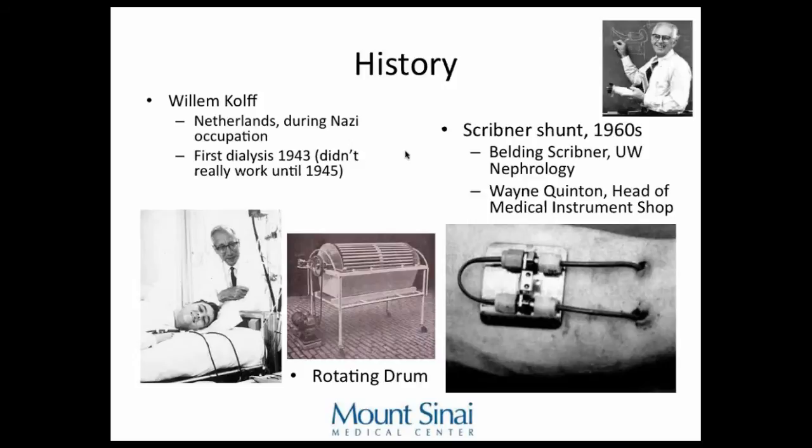Here's a brief history of dialysis. William Kolf was a doctor and engineer in the Netherlands during Nazi occupation who invented a dialysis machine made from sausage casings as the filtrate and washing machine parts. He started giving dialysis in 1942, but it didn't work until two years later. Previously, they had to expose the artery and vein for every session. In the 1960s, Scribner and Quinton — who we know from Quinton catheters — worked together to create the Scribner shunt, which connected an artery and vein so blood would flow from artery to vein when not connected to the dialysis machine.